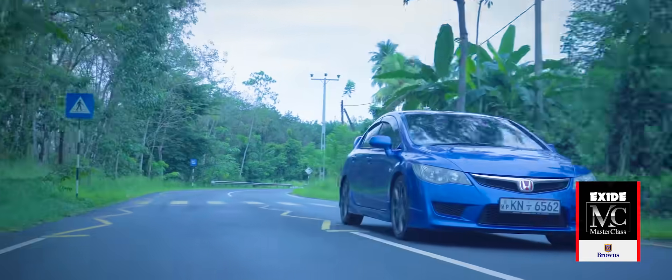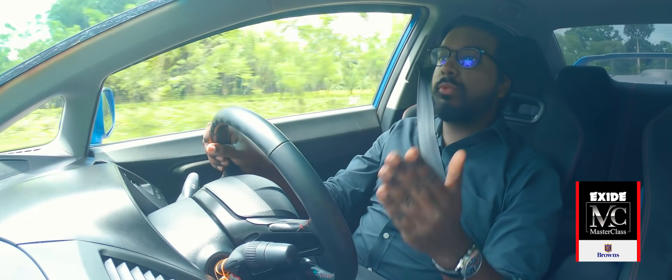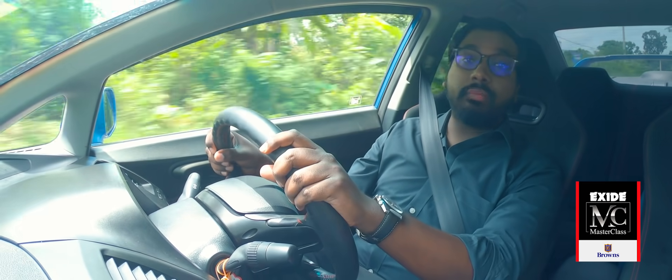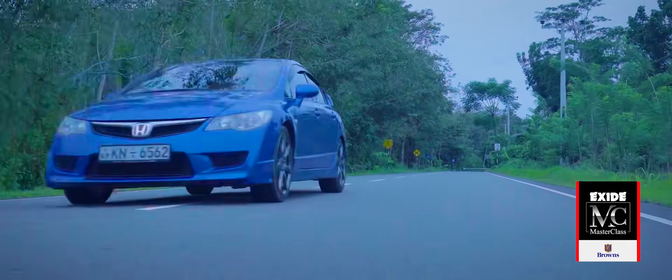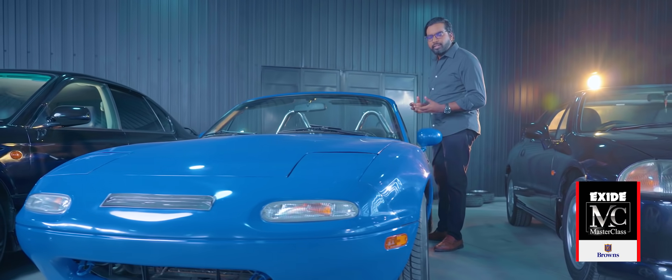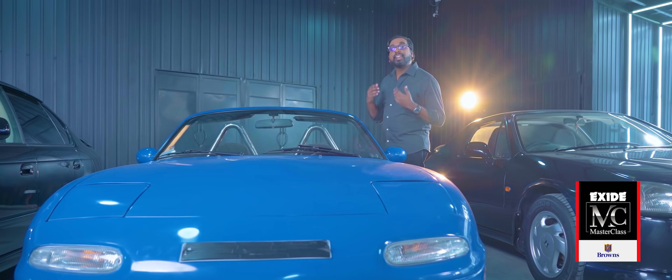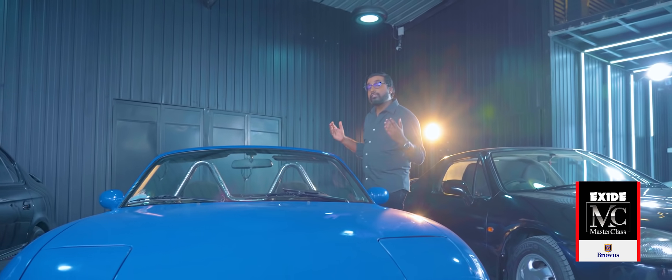Plus, in inclement weather such as rain or snow, front-wheel drive is more preferred than its rear-wheel counterpart. Front-wheel drive doesn't have to be all that bad. So why is it that most sports cars and top-flight racing cars are rear-wheel driven?